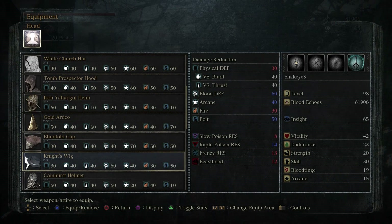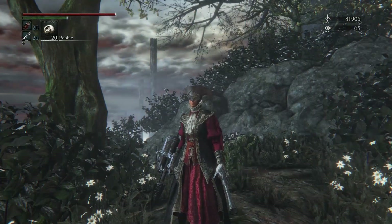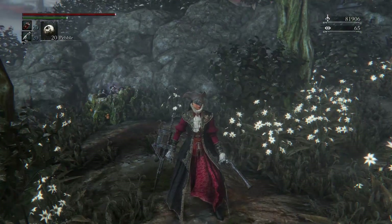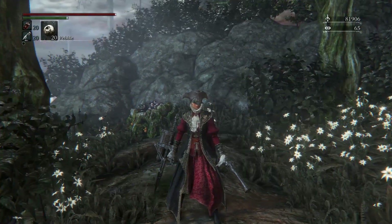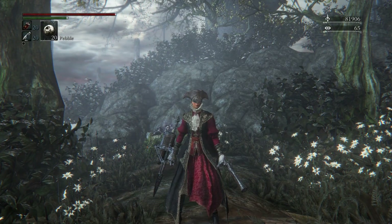One other headpiece that looks pretty cool — I actually saw some other person using it — was the Blindfold Cap. Color scheme-wise it doesn't really match, but the filigree in the blindfold part kind of matches, or at least looks good with the gold filigree on that black jacket.